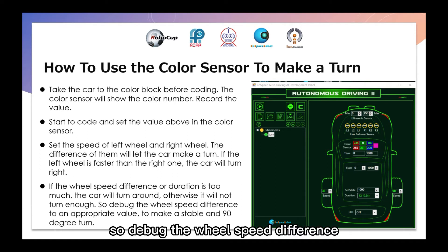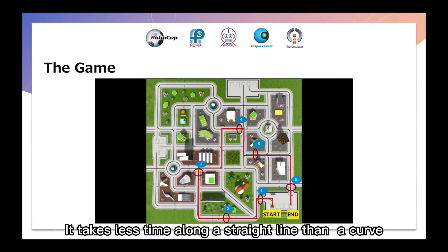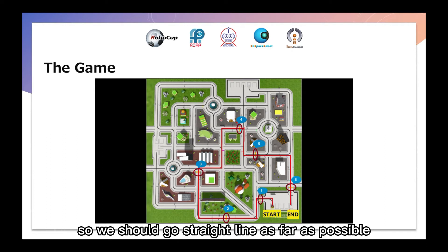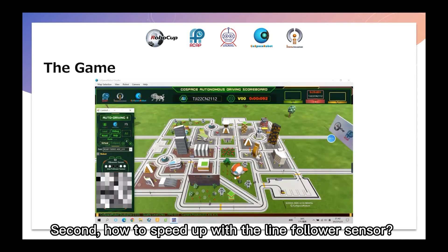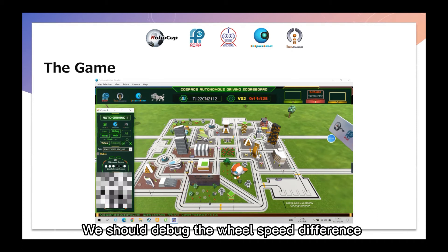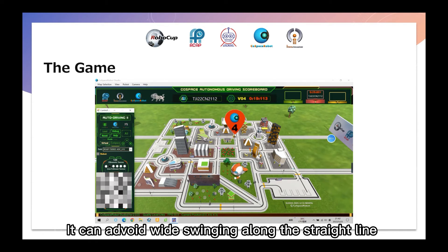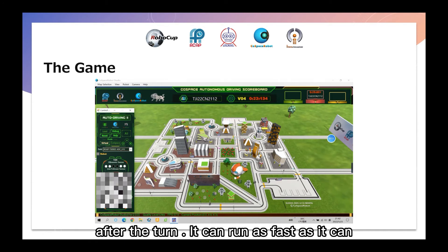So debug the wheel speed difference to an appropriate value to make a stable 90-degree turn. In the game, we make our strategy as follows. First, how to choose the best route: it takes less time along a straight line than a curve, so we should go straight as much as possible. Second, how to speed up with the line follower sensor: the most important part is how to turn a corner. We should debug the wheel speed difference to make a 90-degree turn, which avoids swinging along the straight line after the turn, so the car can run as fast as possible.